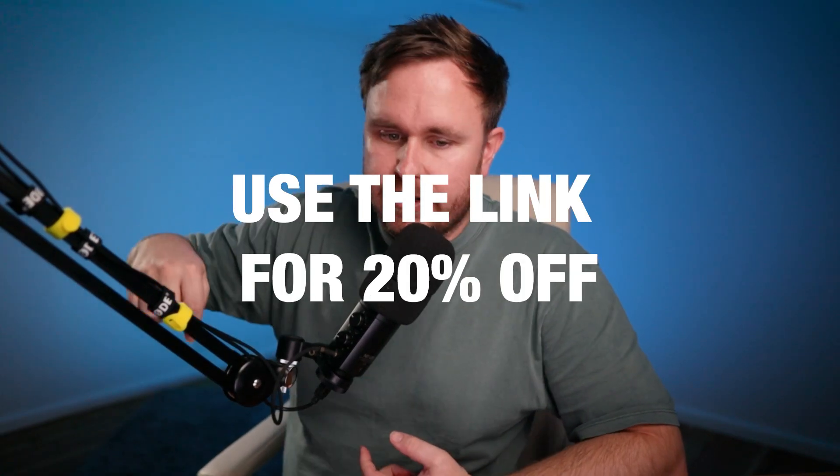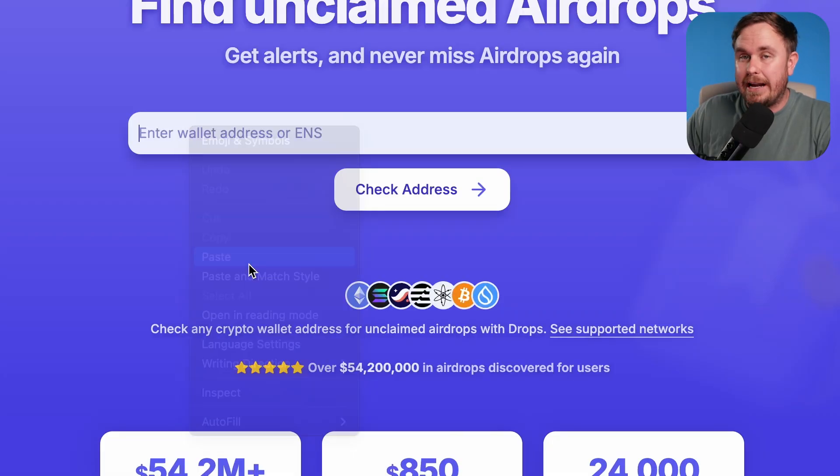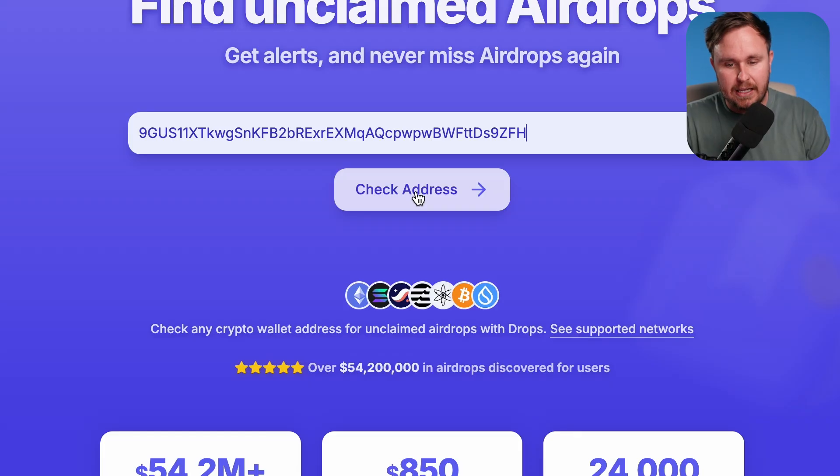Now down below there is a referral link, so give it a go. See if you've got any free money waiting. Like I said, you don't need to connect — you just need to paste in your wallet addresses and see if you've got anything juicy.